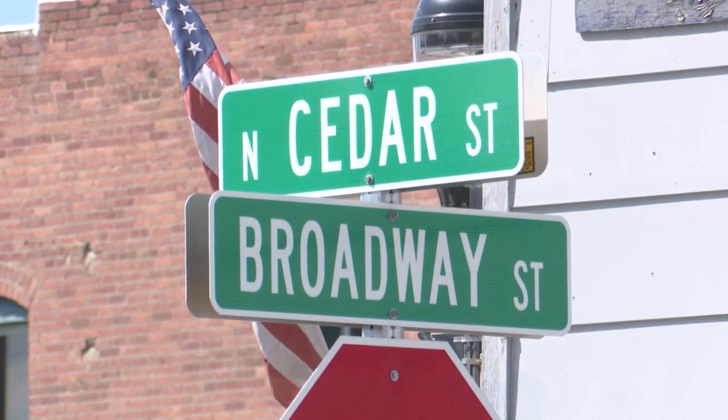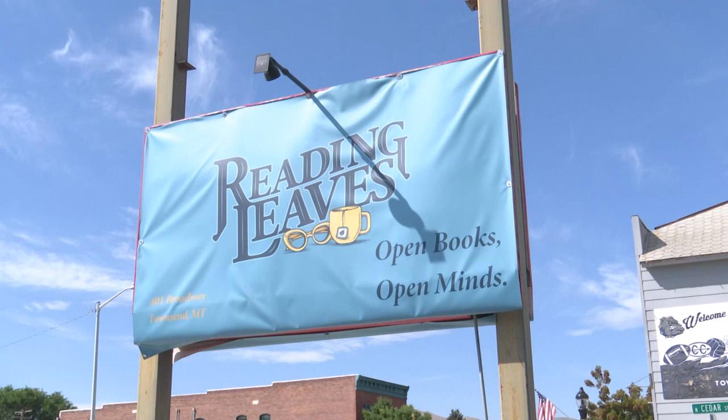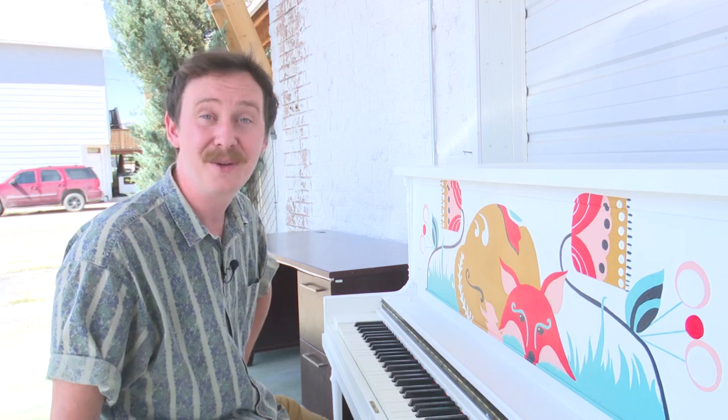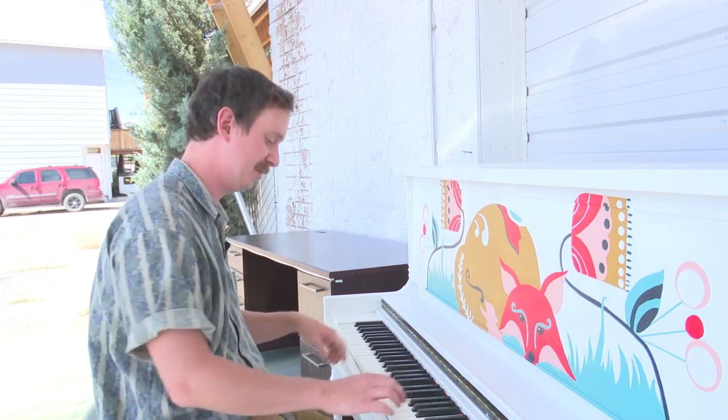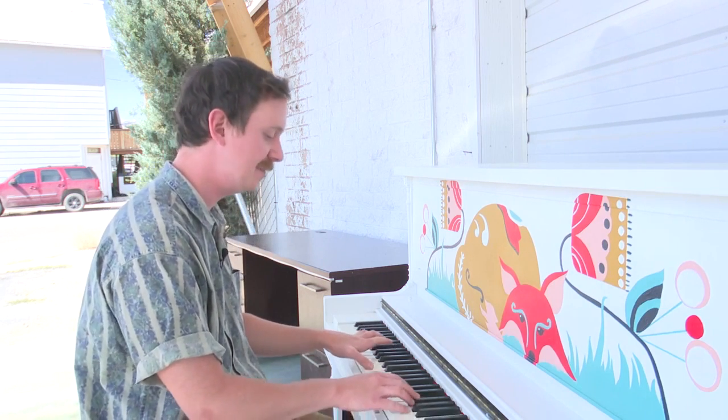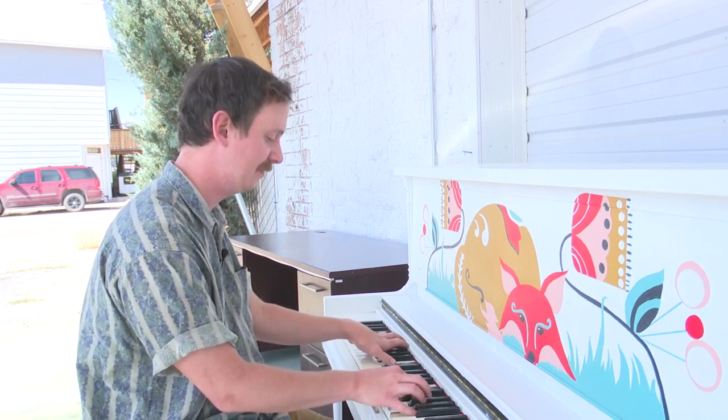The piano sits on the corner of North Cedar Street and Broadway Street, in front of Reading Leaves Bookstore. So the next time you're in downtown Townsend, make sure to stop by the public piano and make some music. Reporting in Townsend, Tom Buchanan, MTN News.